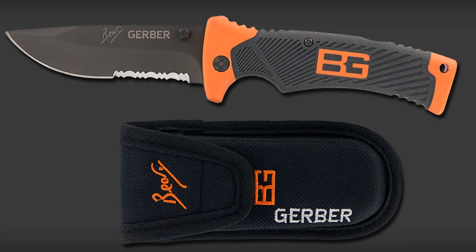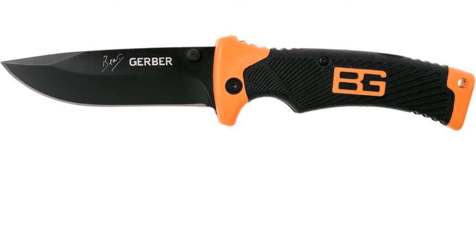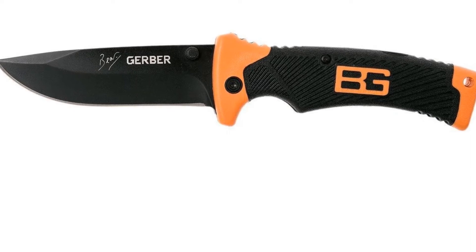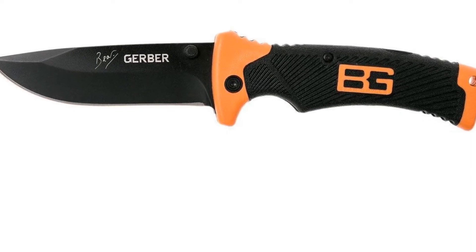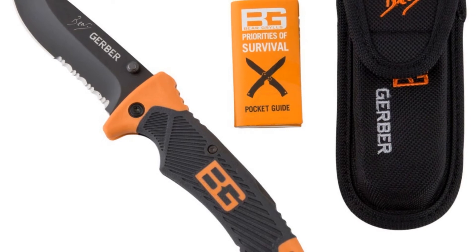Today, that includes much more than a blade. Loaded with innovations and backed by Bear, this knife has everything. With a 3.6-inch drop-point blade, a textured rubber grip, dual thumb studs, and a sturdy lock-back design, you are never unprepared.